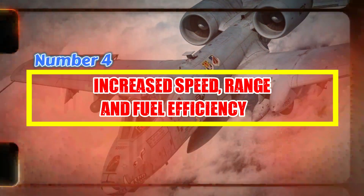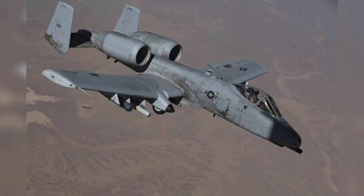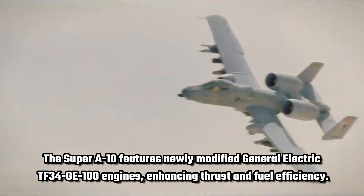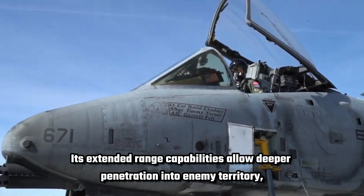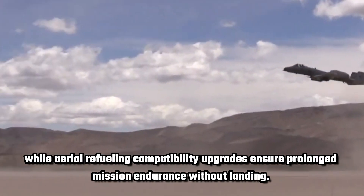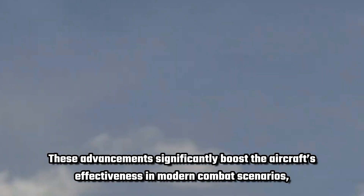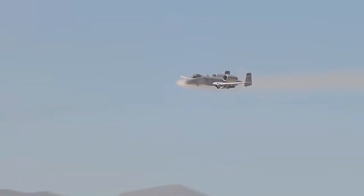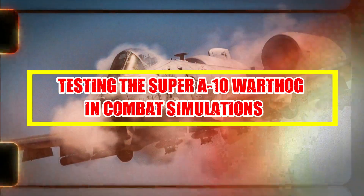Number 4: Increased Speed, Range, and Fuel Efficiency. While the A-10 has never been known for speed, the upgraded version features newer, more efficient engines that enhance its performance without compromising its core design. Key improvements include newly modified General Electric TF-34-GE-100 engines enhancing thrust and fuel efficiency. Extended range capabilities allow deeper penetration into enemy territory, while aerial refueling compatibility upgrades ensure prolonged mission endurance without landing. These advancements significantly boost the aircraft's effectiveness in modern combat scenarios, maintaining its dominance in close air support missions and allowing it to remain in the fight for extended periods.